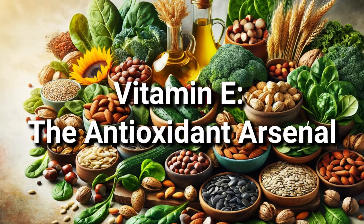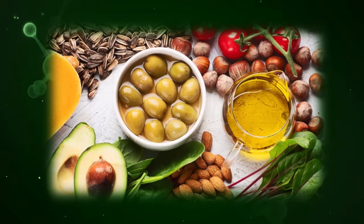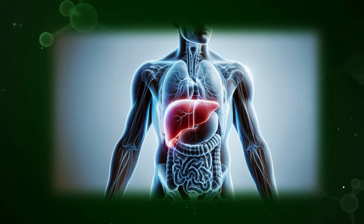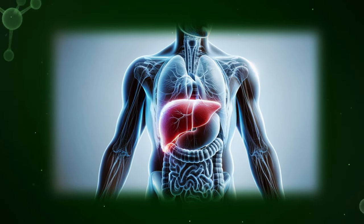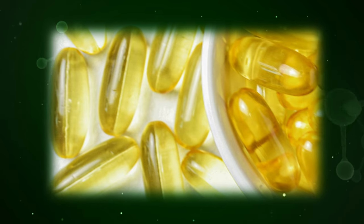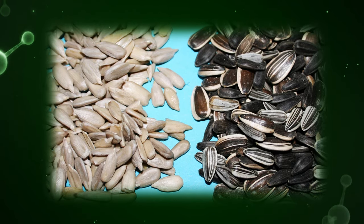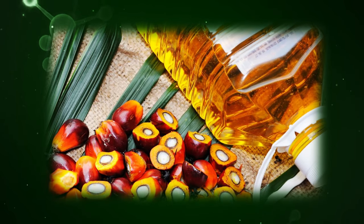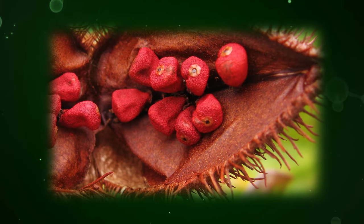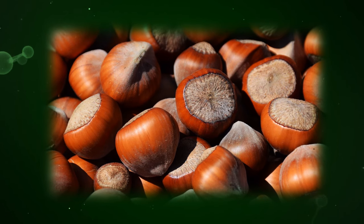Number four: Vitamin E, the antioxidant arsenal. This potent antioxidant acts as your liver's dedicated arsenal, stockpiled with weapons to counter enemy attacks. Its primary weapon is glutathione, a powerful detoxifying molecule that neutralizes harmful free radicals, preventing them from damaging liver cells. Vitamin E is readily available in sunflower seeds, avocados, almonds, Swiss chard, hazelnuts, and leafy greens. But there's a secret weapon too — tocotrienols, a more potent form of Vitamin E found in palm oil and annatto seeds, offering an extra edge in the fight. By incorporating these diverse sources, you ensure your liver's arsenal is always well-stocked.